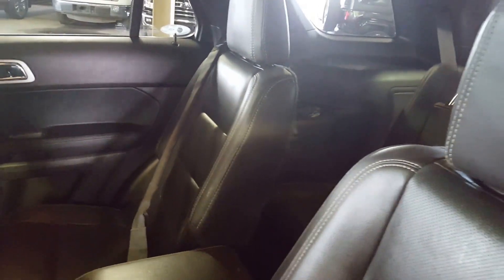Moving on to your second row seating — as you can see you've got two separate bucket seats with a ton of space back here. You've got dual zone climate control with a couple of extra power outlets, as well as your own center compartment with a ton of space. These seats do fold forward, so if you need a little bit of extra space all you've got to do is press that button and they'll fold forward for you.